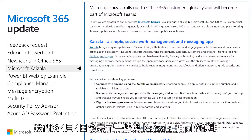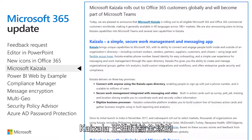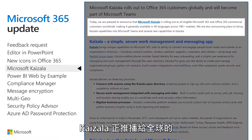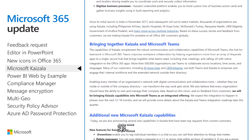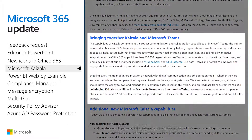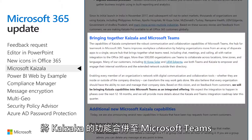We made a few Kaizala-related announcements on April 4th. First, Kaizala is rolling out to all eligible Microsoft 365 and Office 365 commercial customers worldwide. Second, we plan to bring Kaizala capabilities into Microsoft Teams over the next 12 to 18 months.